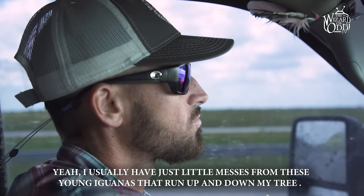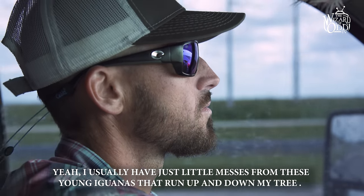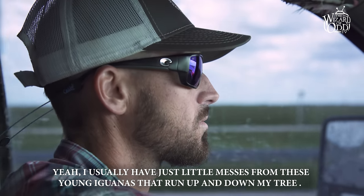I've got — I usually have just a little mess from these young iguanas that run up and down my tree. But this morning, and again four days ago, I had this big mess. I get calls all day long, every day, from concerned homeowners and also entire communities — the HOAs or POAs will give me a call.